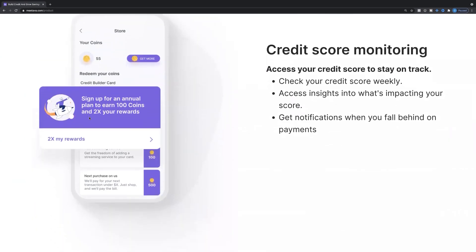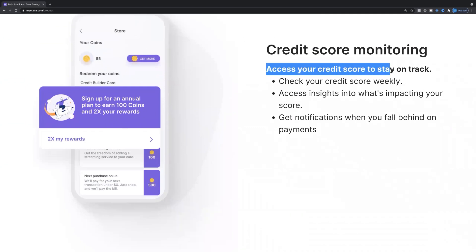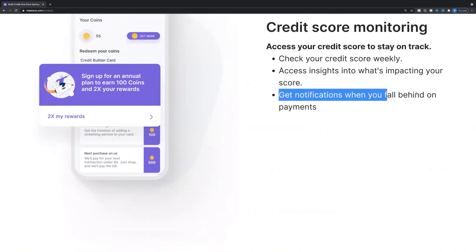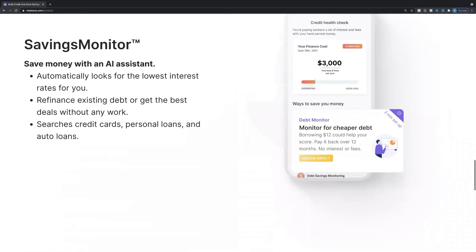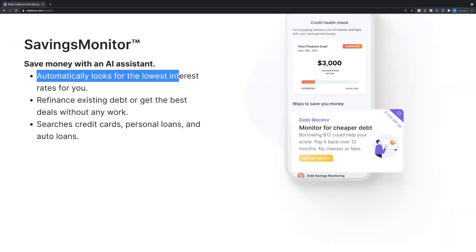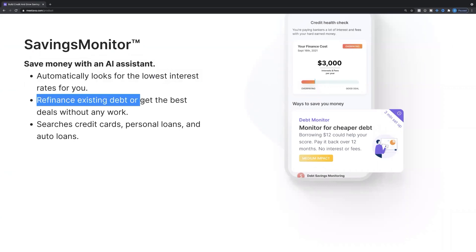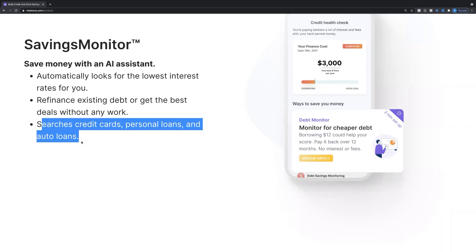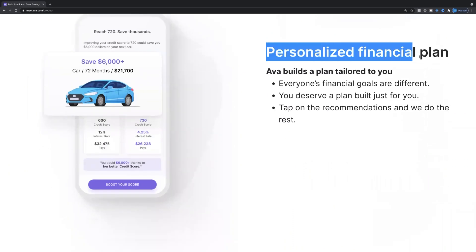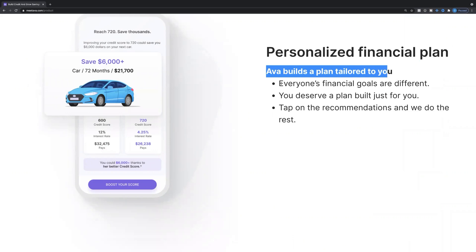They also have a credit score monitor where you can access your credit score, stay on track, check it weekly, access insights on what's impacting your credit score, and get notifications when you fall behind on payments — so that's a win-win situation. They also have a savings monitor with an AI assistant that automatically looks for the lowest interest rates, refinances existing debts, and searches for the best deals on credit cards, personal loans, and all loans. And there's a personalized financial plan — Ava builds a plan tailored to you because everyone's financial goals are different. You deserve a plan built just for you.